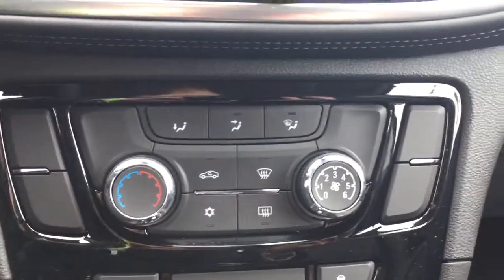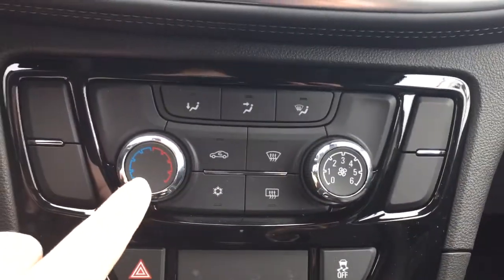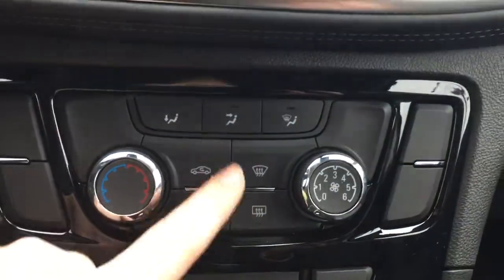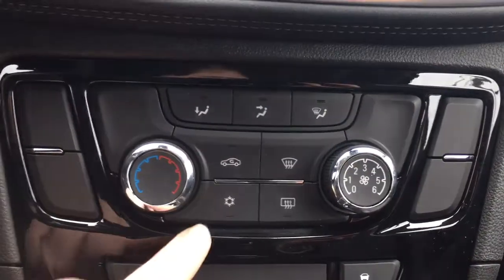Below that we have all of our temperature controls. The dial on the left controls the temperature, the one on the right controls the fan speed, and we also have front and rear window defrost and air conditioning.